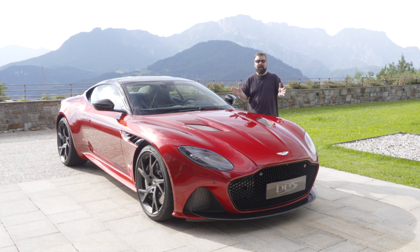Well, thanks guys. Normally I'm not upstaged by a vehicle, but today I clearly am. This is the brand new Aston Martin DBS Superleggera. Let's find out what $305,000 can buy you.